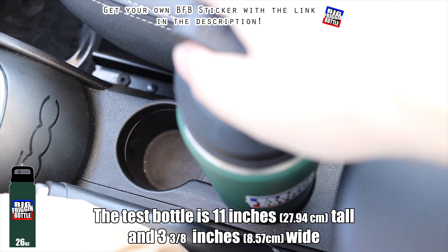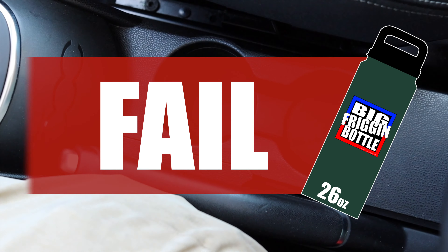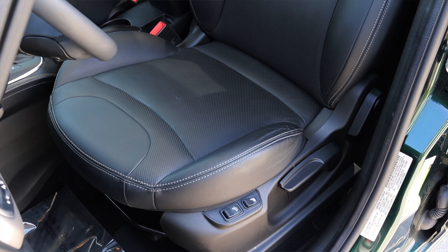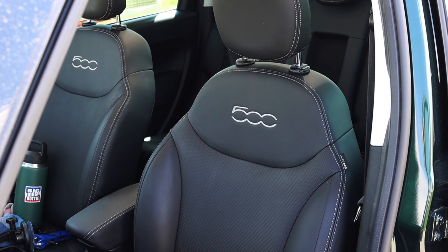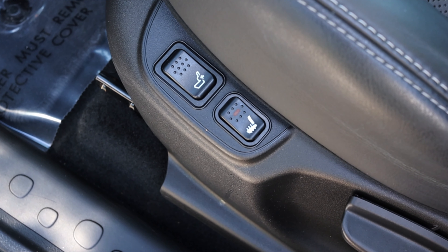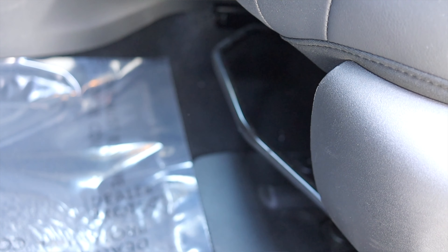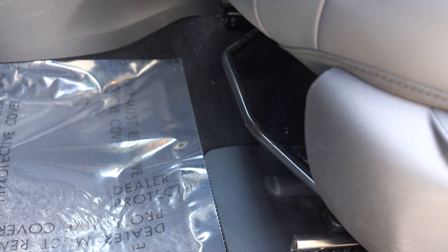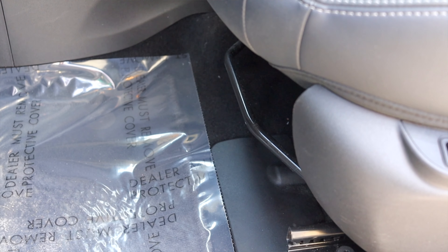Then I have two cup holders, so we'll do a big bottle test. And unfortunately the Fiat 500L does not pass the big bottle test — it's just too skinny. Now we got to talk about the seats. The seats are decently comfortable — they are leather, perforated leather, and they are heated. The heating controls are on the side of the seats. But what I don't like about the seats is that they are not power. They do have power lumbar support, but that's it. Up and down, forward and back is not power. And the bar to move the seat forward and back is really low to the ground. I wish it was a little bit higher up so I didn't have to reach as far. But speaking of seats, we do have back seats, so let's go do a back seat review.